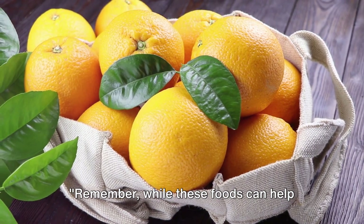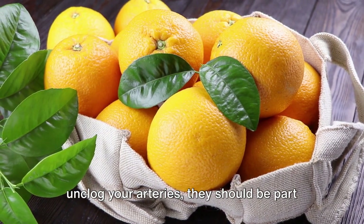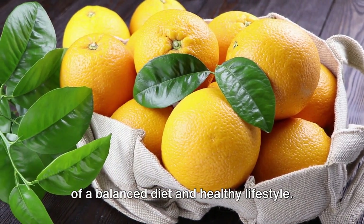Remember, while these foods can help unclog your arteries, they should be part of a balanced diet and healthy lifestyle.